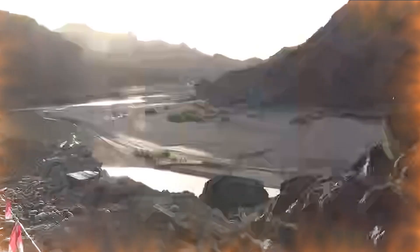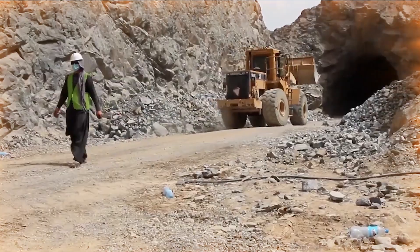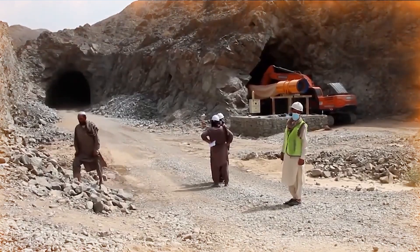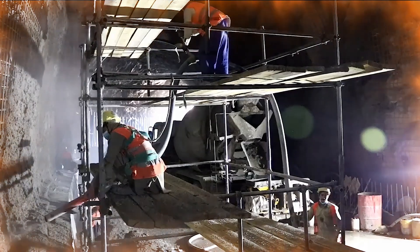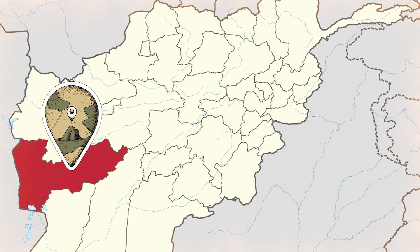In recent days, special emphasis has been placed on accelerating the completion of the project so that it can be put into operation as soon as possible and help meet the needs of the region. The Bakshaba Dam is located in Farah Province in western Afghanistan.